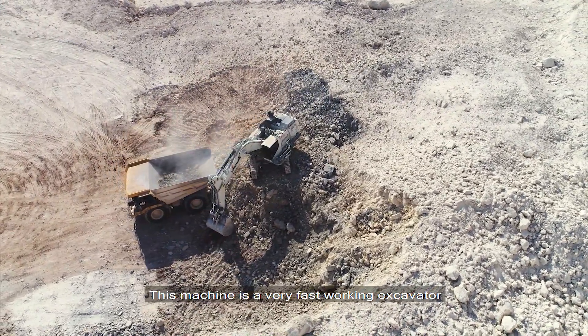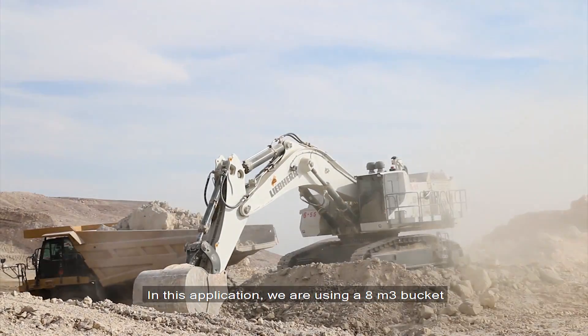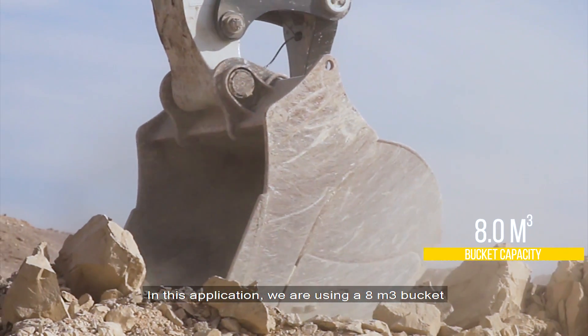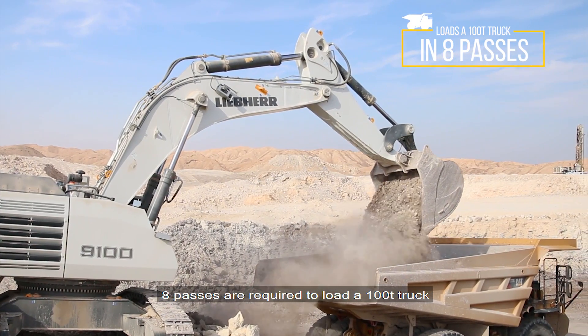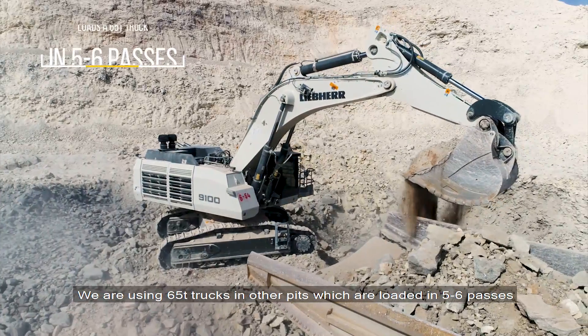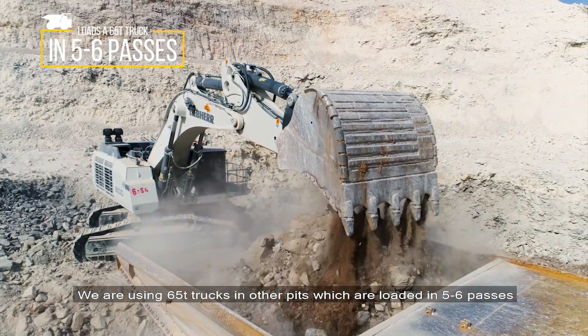The 9100 is a very fast working excavator. We operate the excavator with an 8 cubic meter bucket size, and it matches a 100-ton truck that is loaded in 8 passes. And in other pits, we have this machine loading 65-ton trucks in 5 to 6 passes.